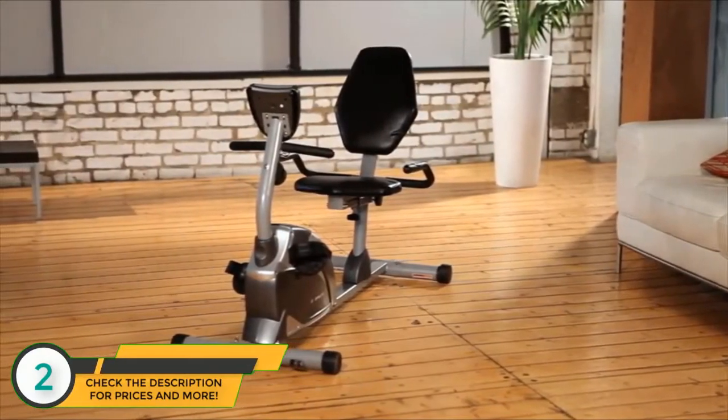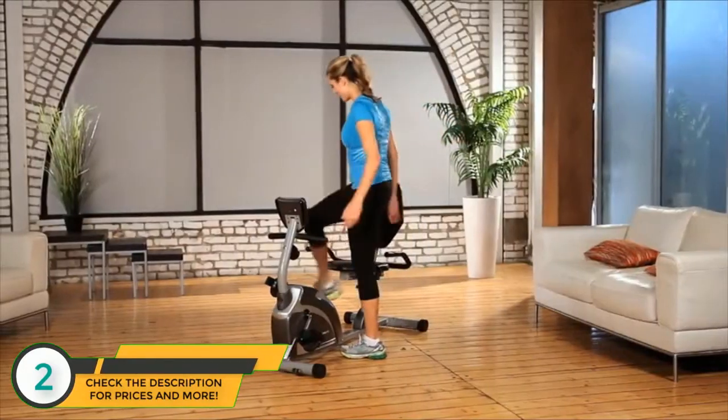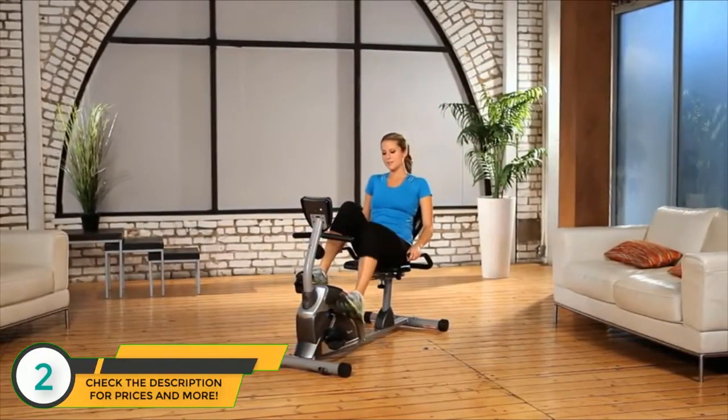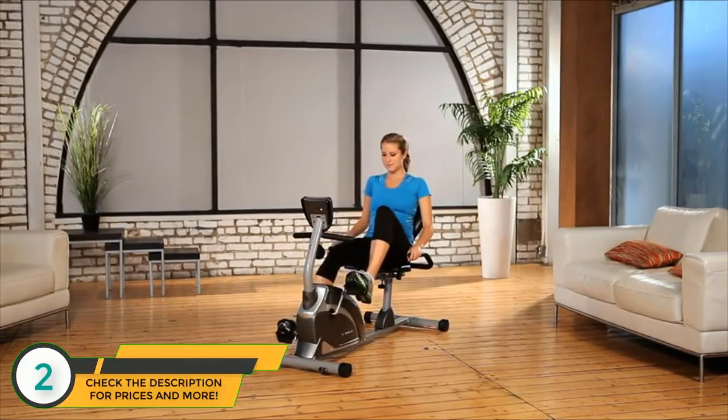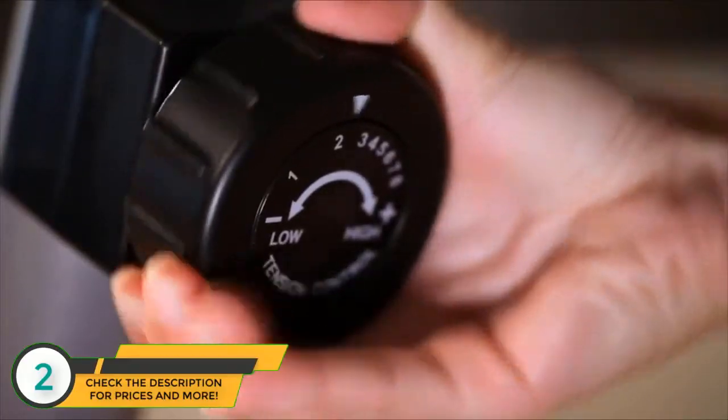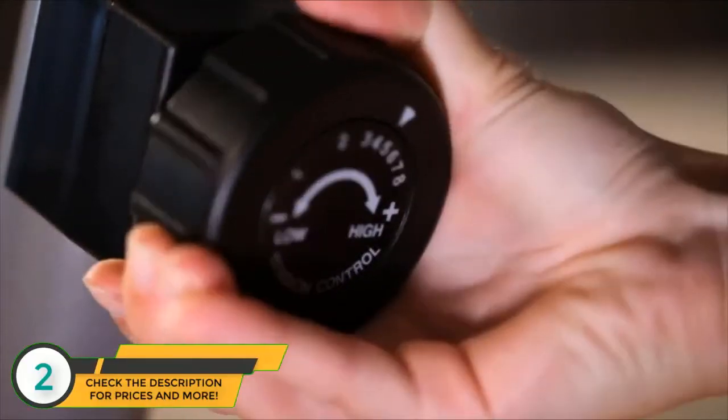As you can see, the step-through design from ExerPeutic makes it very easy to get on and off the bike, giving you a more effective and efficient workout. Its 8-level magnetic tension control system allows you to adjust the tension level for an easier or more difficult exercise routine.